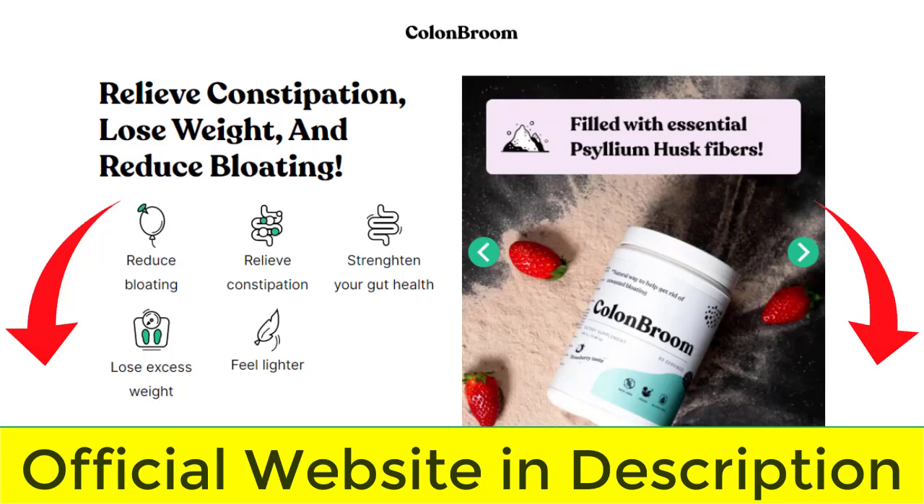The first thing you need to know about Colon Broom is: be careful which website you buy the product from, because Colon Broom is only sold on the official website. And to help you, I left the link to the official website here below in the description of this video for you to access safely.